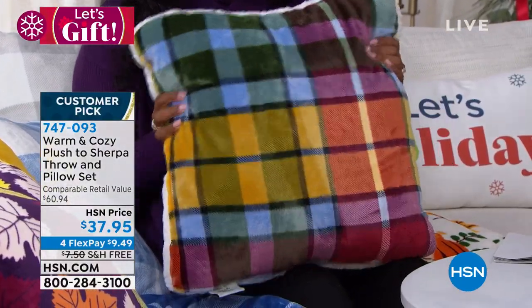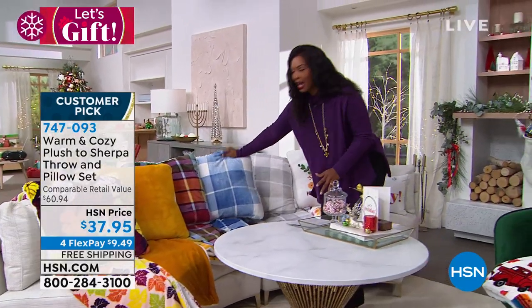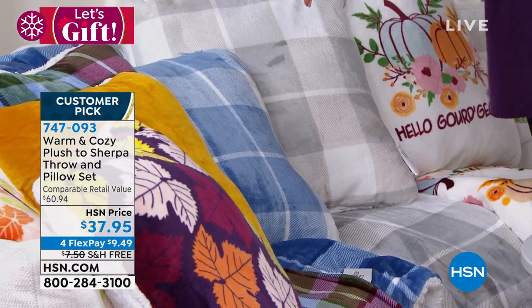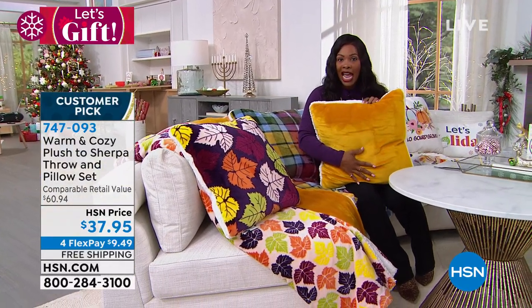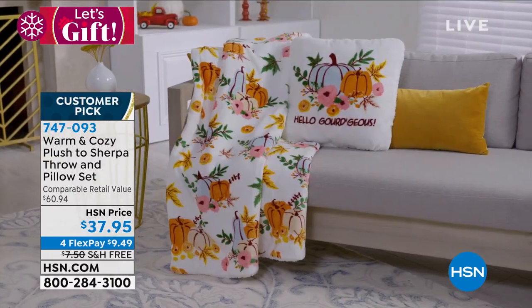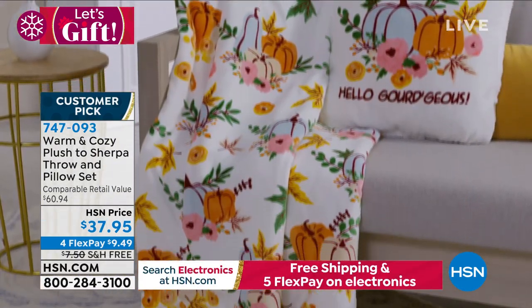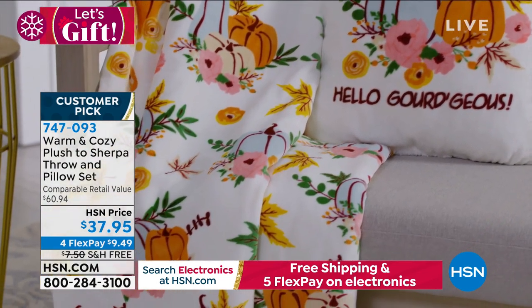Even the solids are fantastic — the mustard gold is a thing of beauty that works for fall and can carry into Christmas with reds, greens, and silvers. These are usable, giftable, on free shipping and flex pay — a must-have. They're reversible too, so even a harvest design can carry into holiday just by flipping it around. Smart and versatile.